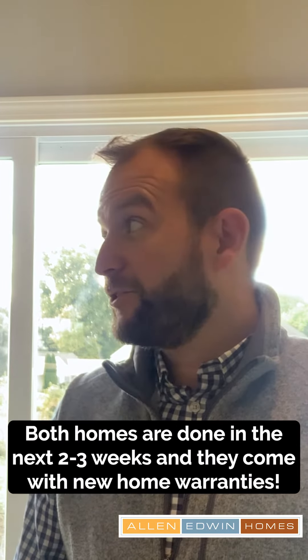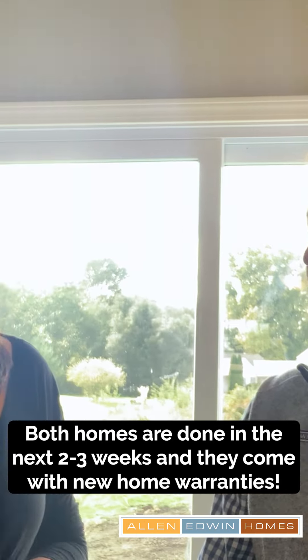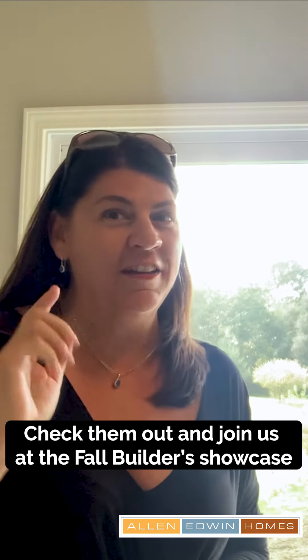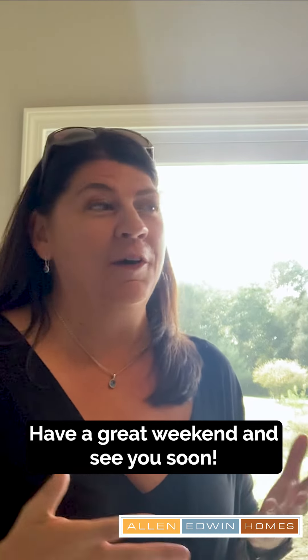Both homes are done in about two to three weeks, and they come with multiple new home warranties. Check out the Fall Builder Showcase brought to you by the HBA of St. Joseph Valley. We hope everyone has a great weekend, and we both hope to see you guys soon.